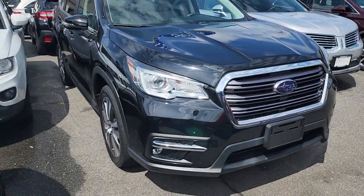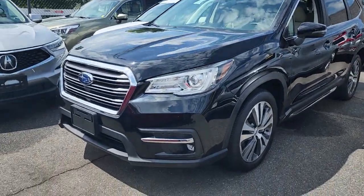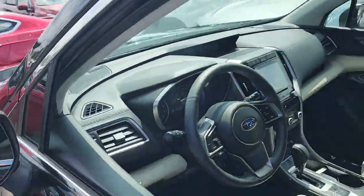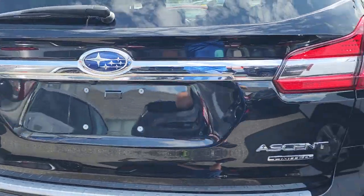Get a feel for the 2019 Subaru Ascent. With less than 15,000 miles on the odometer, this vehicle provides excellent value. Create treasured family road trip memories in this comfortable, capable Ascent. Flexible seating and a host of creature comforts combine with advanced safety and infotainment features to help you make the journey a delight.